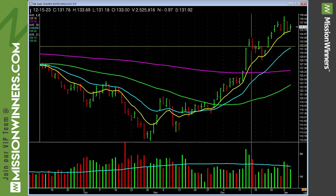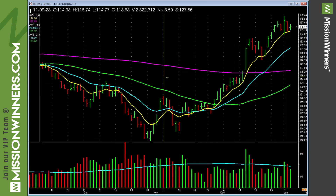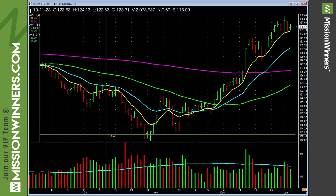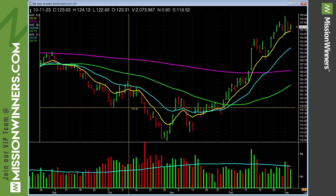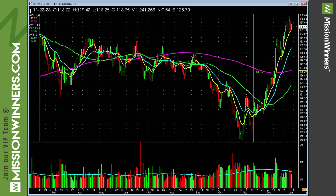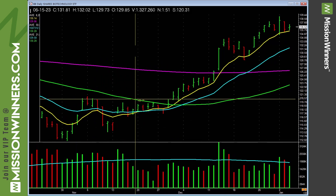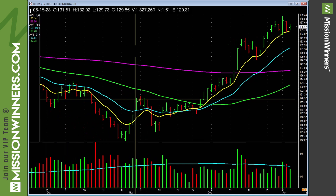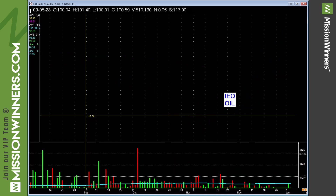Biotechnology is trending nicely, and it's been saying for a while that maybe you could look into some biotechnology stocks. Also, an important tactic: don't shrink the chart so much that you can't see the nuances, but don't make it so big that you can't see the price action overall through time. Right in this realm here is pretty good.